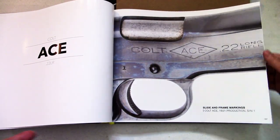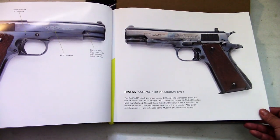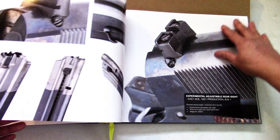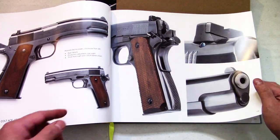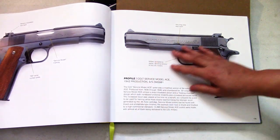Colt Woodsman, Colt Ace units — I've got a Service Ace, that's really neat. And there's the ribbon bookmark to help you mark your place. The Ace unit is really unique and different, especially with that floating chamber design they started going with.